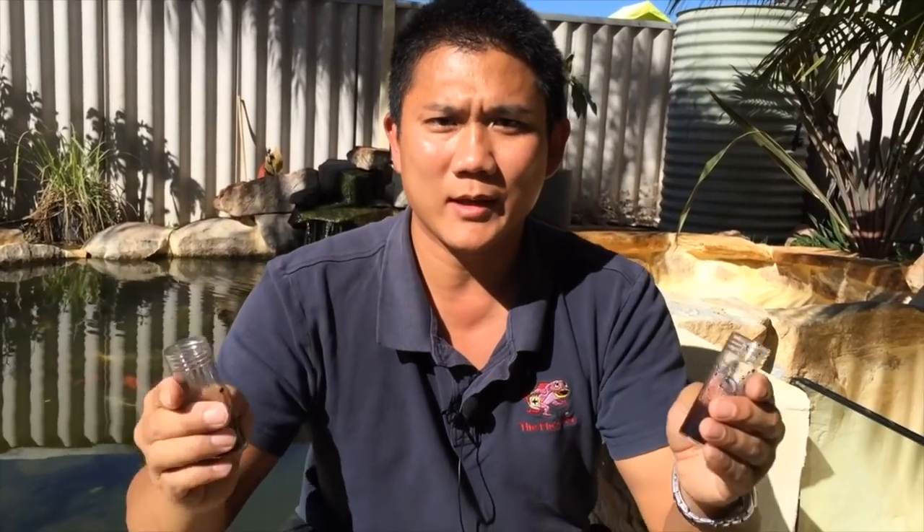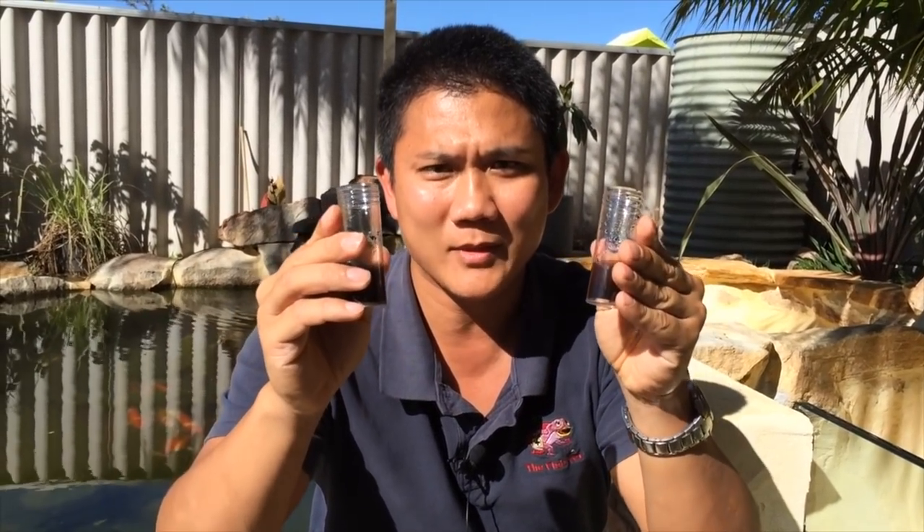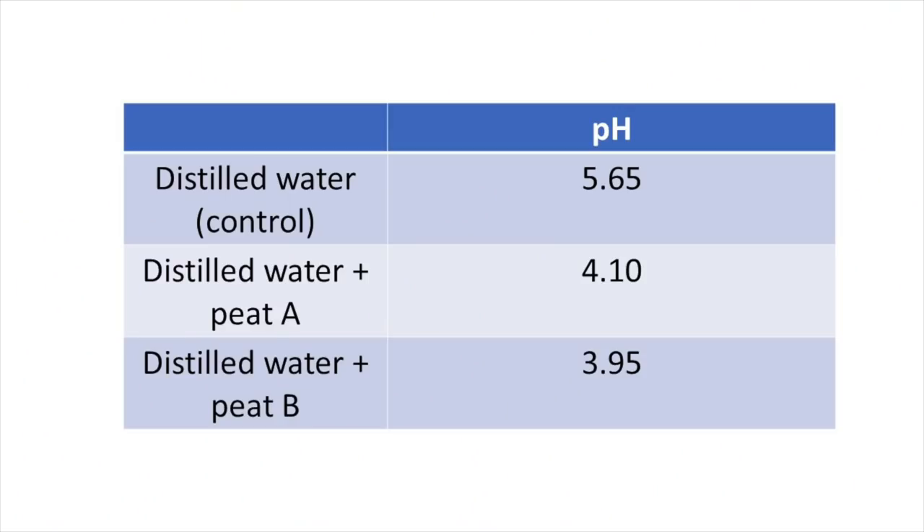We minced up the peat into different distilled waters, soaked it overnight at room temperature, and used a probe to test the pH at the conclusion of the trial. Here's what we found: one type of peat dropped the pH to 4.1, and the other type dropped it down to 3.95. Now that we've tested the peat and found elevated ammonia levels in an established tank, we can safely assume that the pH of the water has dropped below 4 between water changes.